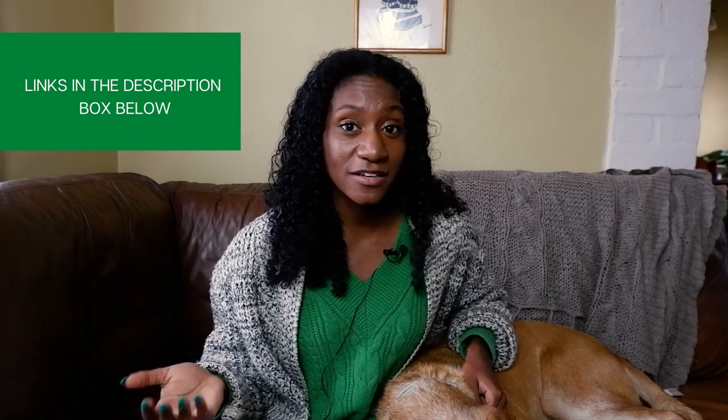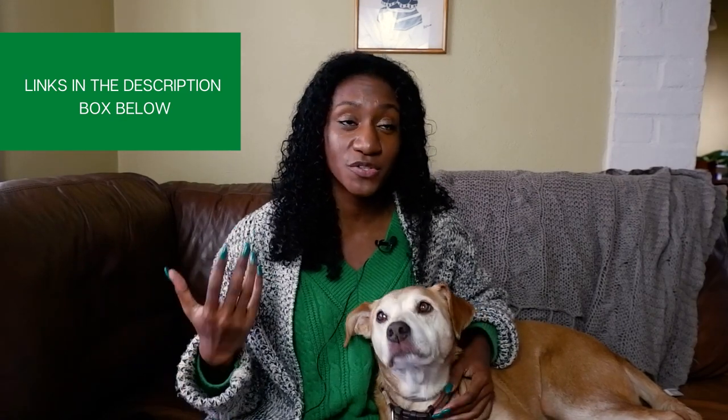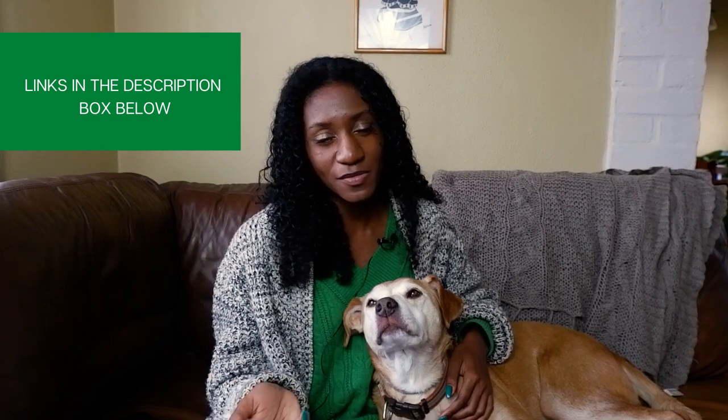Hello everyone, welcome back to the Gentle Dog Trainers channel. I'm your host Olivia DeSantos and today we're talking about how to choose toys for a blind dog. This is a very specific topic but I thought it would be a very interesting one to explore, and we recently wrote an article on all of the best toys on the market for blind dogs in Australia, so you can click the link down below for some more inspiration.